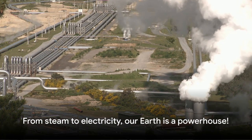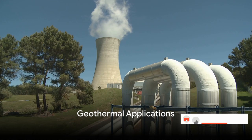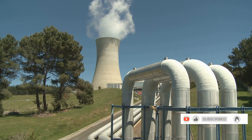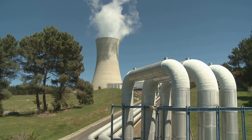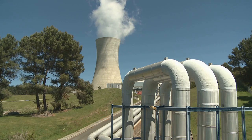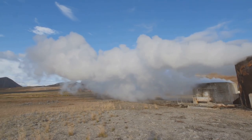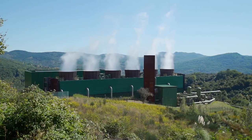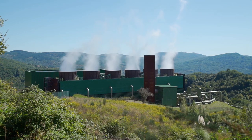From steam to electricity, our Earth is a powerhouse. Geothermal energy isn't just about electricity — it has a variety of other fascinating uses. One of the direct applications is heating. Imagine using the Earth's natural warmth to heat our homes, offices, and even entire cities. How hot is that? Beyond just warming our buildings, geothermal water is also used in greenhouses and industrial processes. It provides a constant and reliable heat source, perfect for nurturing plants or powering machinery.